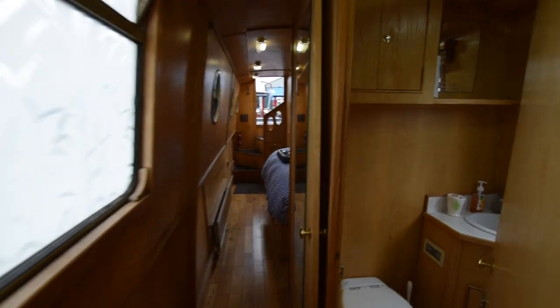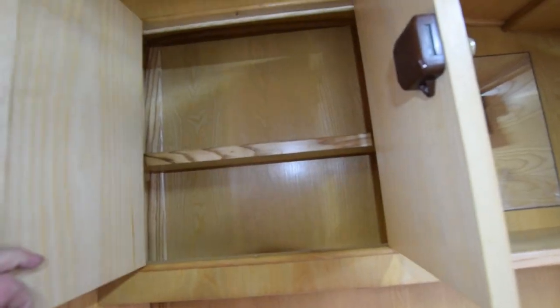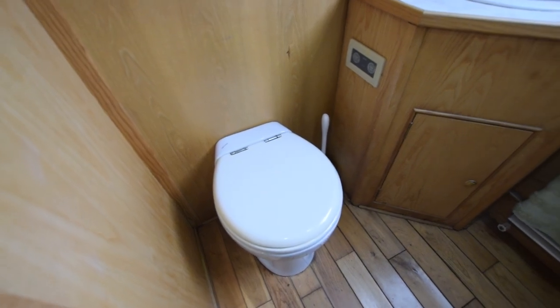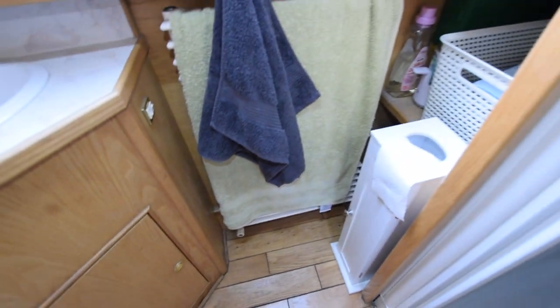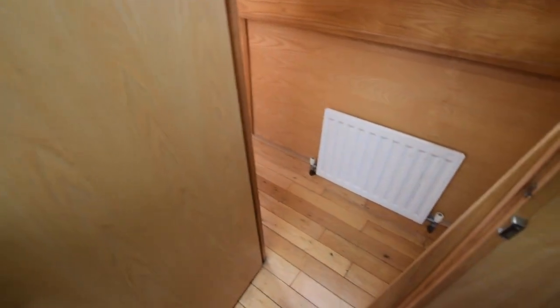Down towards the bathroom — the loo itself is a Tecma pump-out with a porcelain seat. 182-litre holding tank. There's a warning light for the pump-out tank as well. Ceramic sink set over a storage cupboard. There's the heated towel rail I mentioned. And in between the shower and the cabin side, some useful linen shelves. There's the shower cubicle itself with glass bi-fold doors.